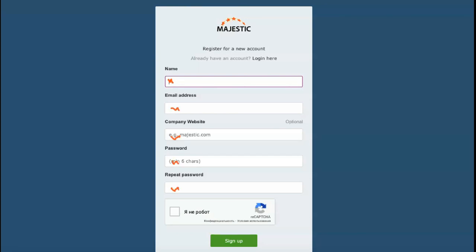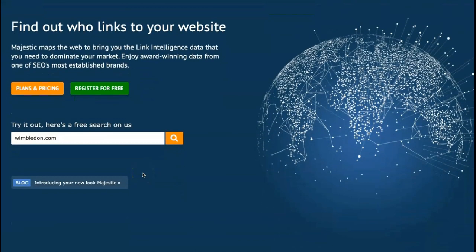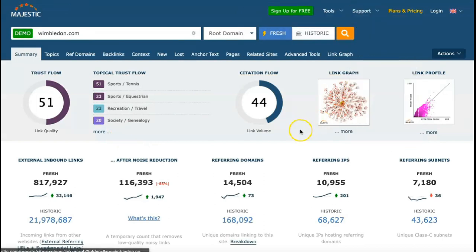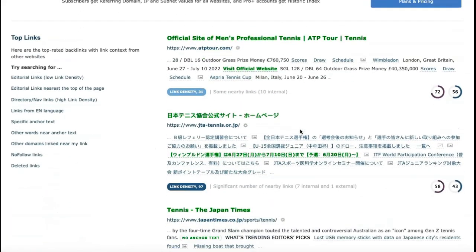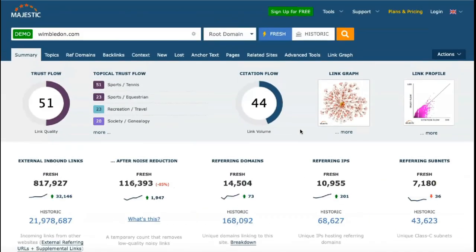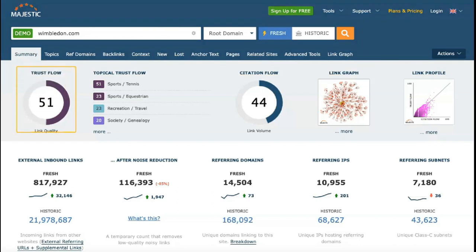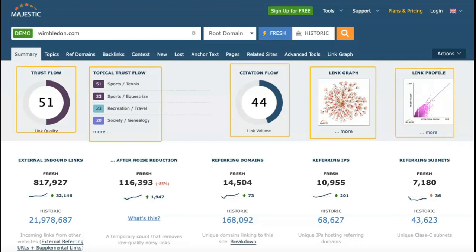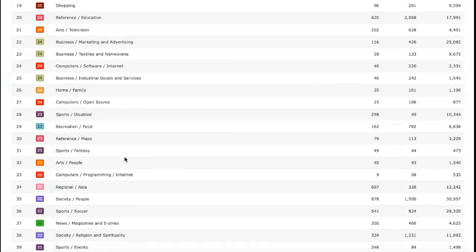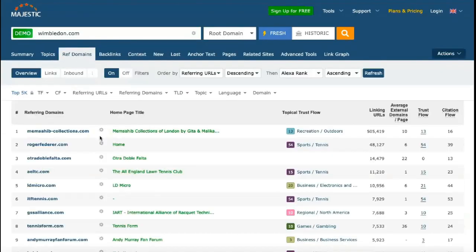The Majestic Lite plan is designed for individuals and companies who need a little backlink checking. It gives you access to Majestic's fresh index and referring domain lists, with one user account, limits of 5,000 index units, and 1 million analyzed backlinks. If you pay monthly, it's $41.67 per month. The mid-level Pro plan costs $99.99 a month, or $83.33 a month with annual payment.